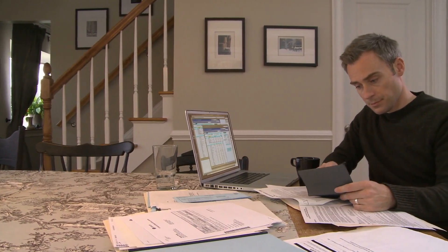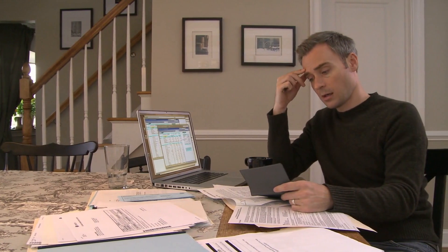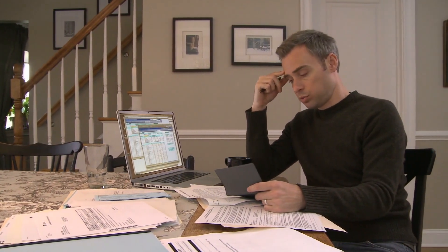It's important to note that there are two types of rollovers: direct and indirect. A direct rollover is when your former employer's plan administrator transfers the funds directly to your new IRA. An indirect rollover is when you receive the funds from your former employer's plan and then deposit them into your new IRA within 60 days. With an indirect rollover, you'll need to follow strict rules to avoid penalties and taxes.